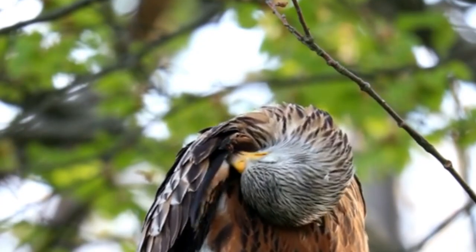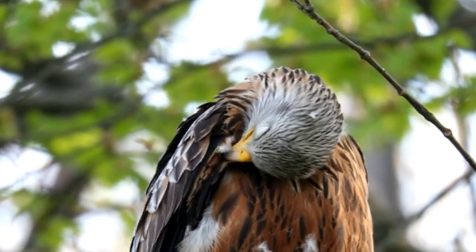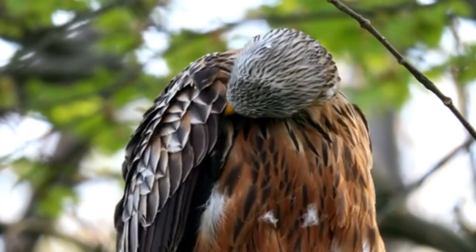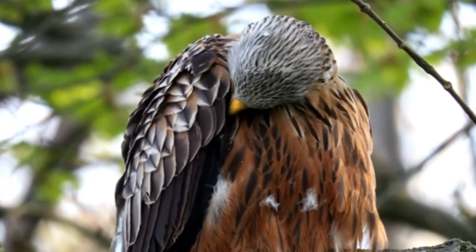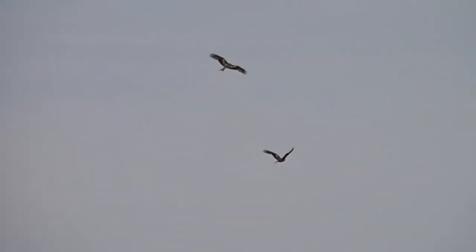Red kites reach sexual maturity at between 2 and 4 years of age. At this point they'll begin to pair up and will construct up to 5 twig platform nests high in the forks of deciduous trees within their territory. In April, the female will select one of these nests to lay her eggs in, and in the days before laying, both birds decorate the nest with wool, leaves, and sometimes even litter or cloth.